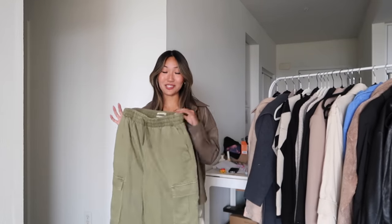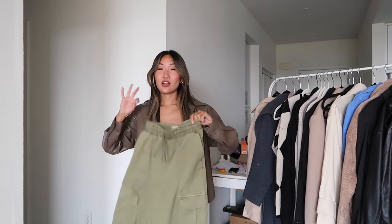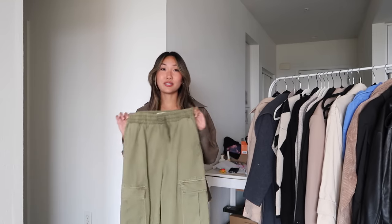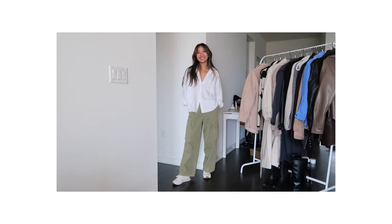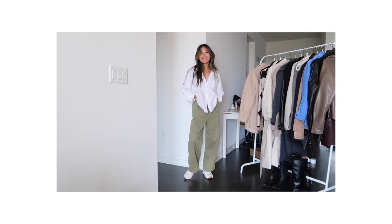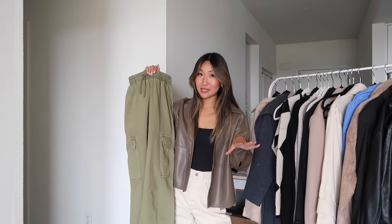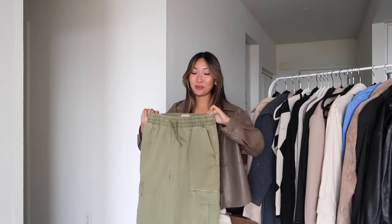One more pair of bottoms to talk about: these utility cargo-looking pants. I love utility clothing — they're so cute and flattering. I have been wearing these pants so much. They're from Urban, though this exact style may no longer be available — I'll try to find something similar. I absolutely love the fit. They're just effortlessly chic and cool and everything I'm looking for in a pair of cargo pants.